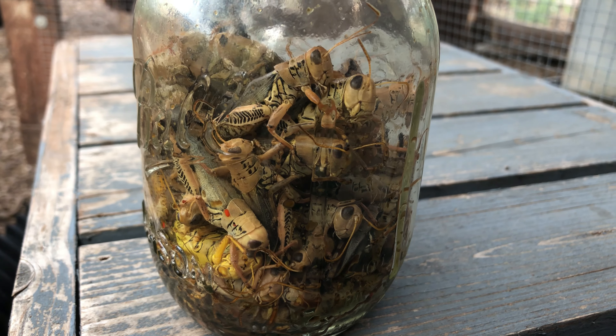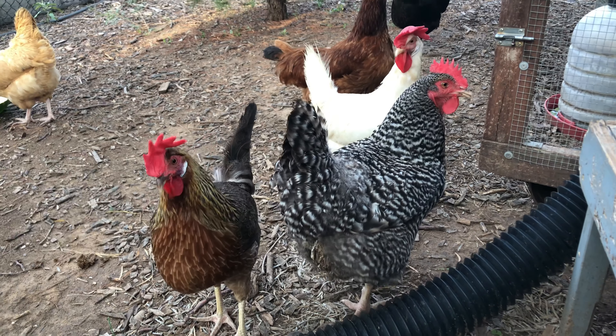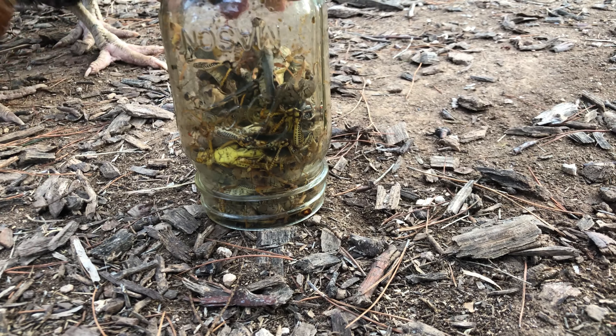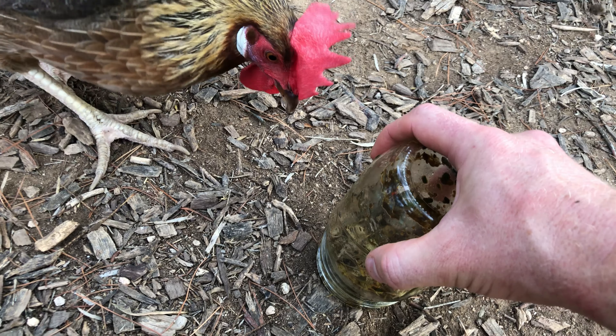While these things may have some benefit, I think the bad outweighs the good in this situation. I think the chickens are ready. I take no pleasure in doing this, but it's better not to let the grasshoppers go to waste. Sadly, a jar full of grasshoppers probably didn't even make a dent in the population of the grasshoppers in my garden.